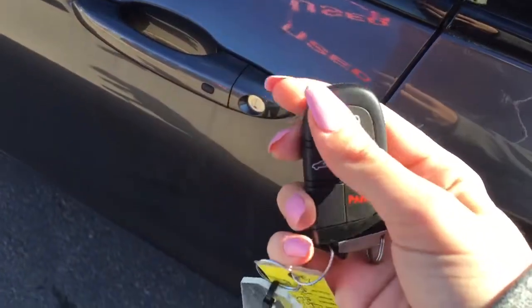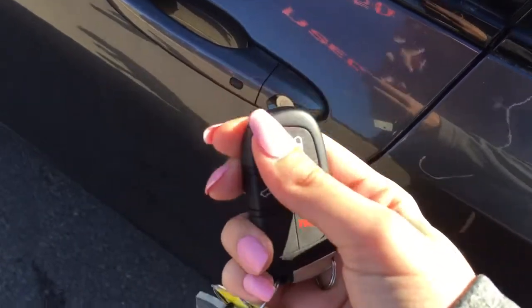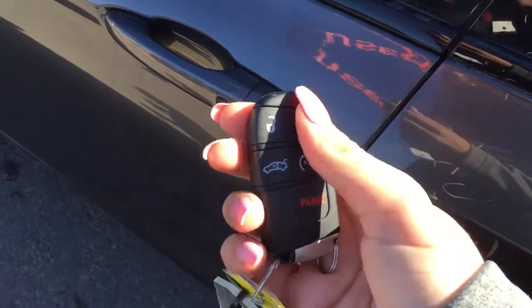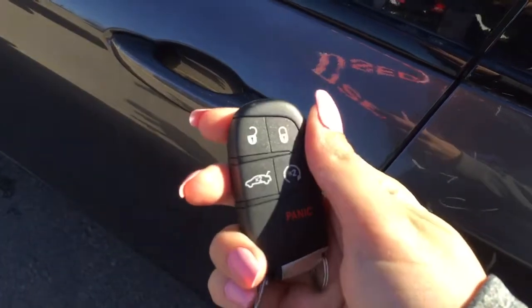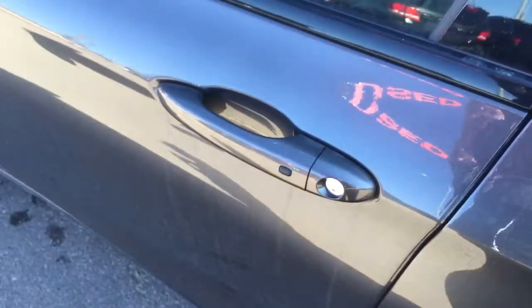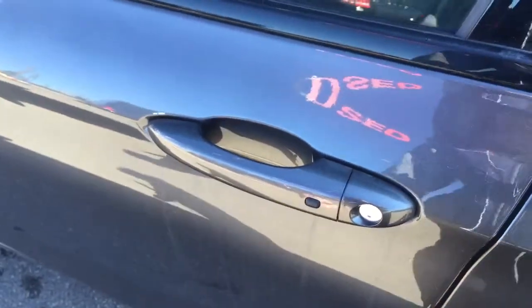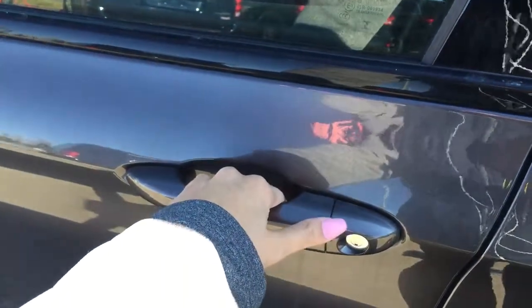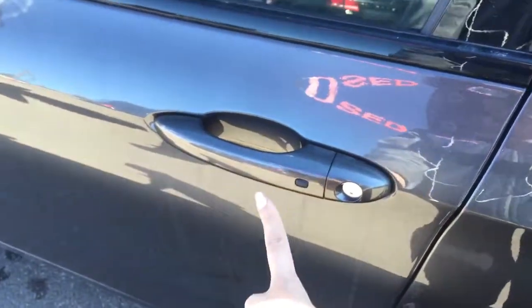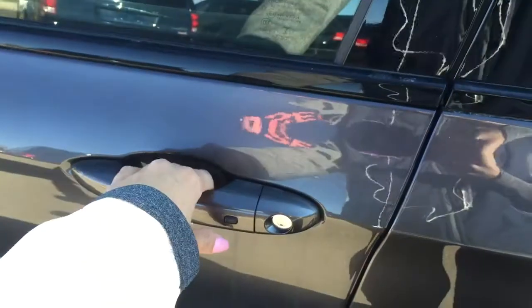To unlock the car, all you have to do is press the unlock button once for the driver's side door, twice for all four doors. And to lock it, you press that lock button once and all four doors are secure. Another cool feature with this key — if you have it in your pocket and don't want to take it out, you can actually just put your hand right behind the door handle, it'll sense that you have the key on you, and it'll unlock it for you. To lock it, all you have to do is press the lock button and it's locked.